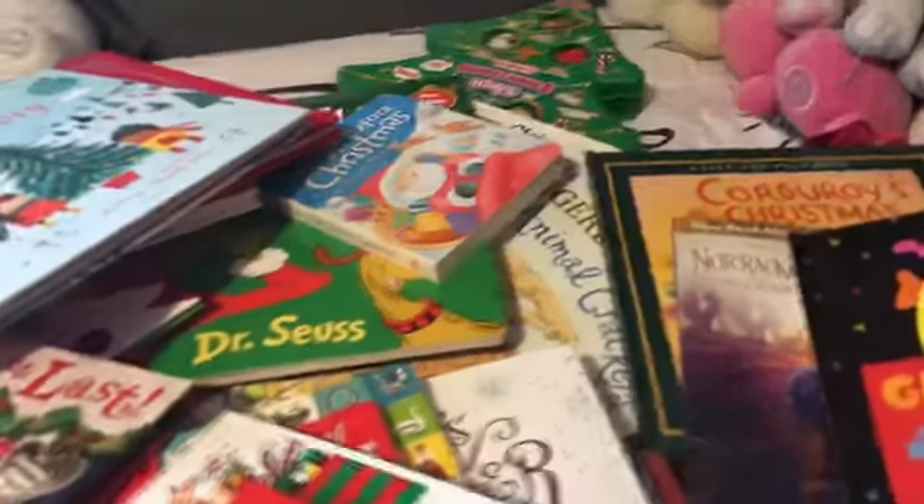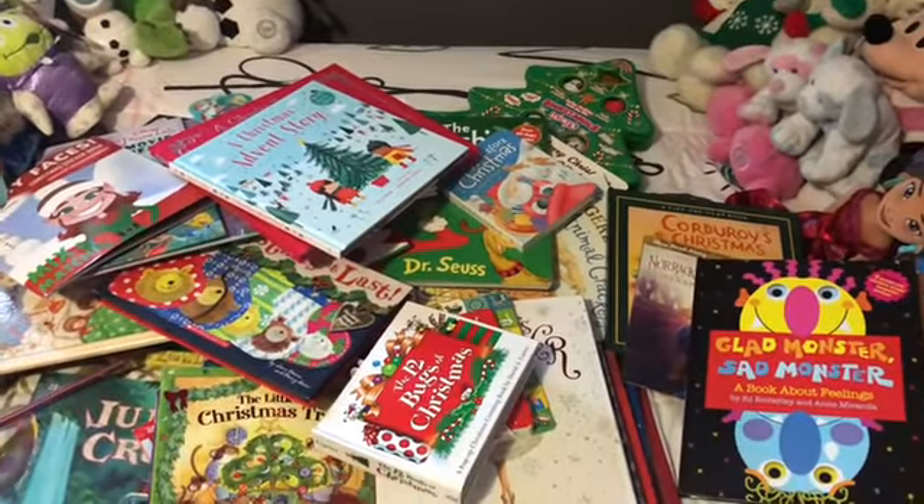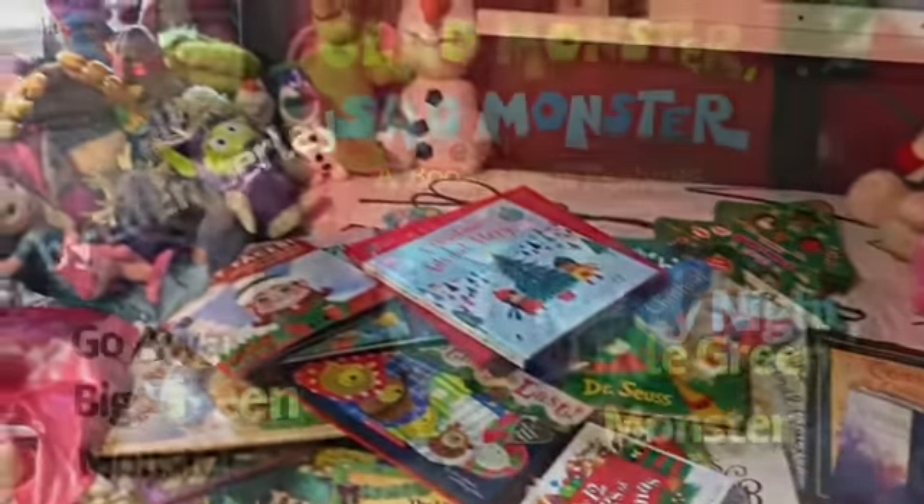That's it — those are her books! I decided to do one video with just all of her books. She has quite a bit. Thanks for watching, bye guys!